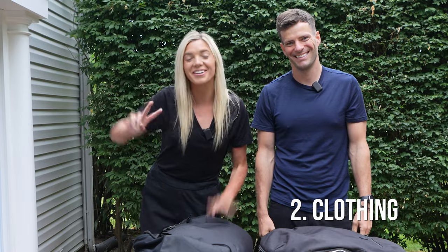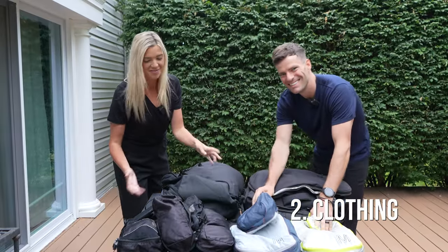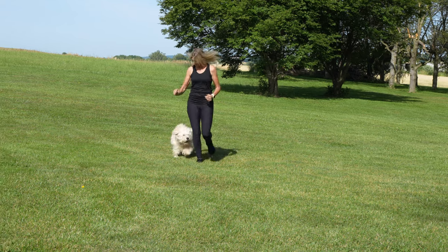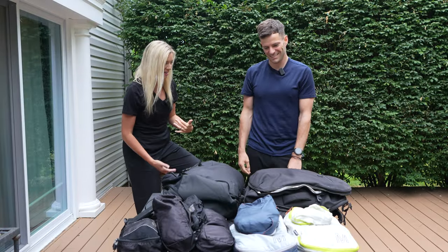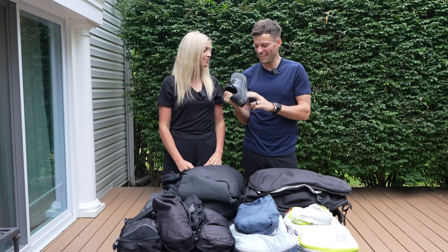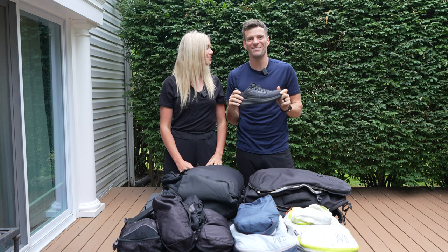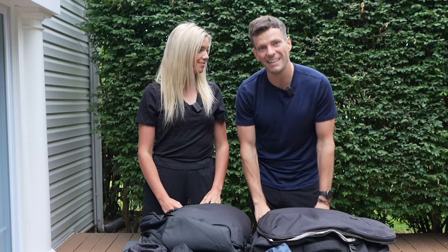Category two is clothing. This is all the clothing we have packed for our trip — about three pairs of pants, five shirts, underwear, accessories, and pajamas. For shoes, I only have one pair of sneakers and one pair of sandals. The key we've found is to take all-black shoes because it doesn't show dirt, and if you have to dress up it doesn't look as much like a sneaker.